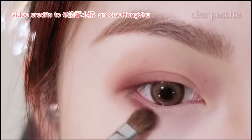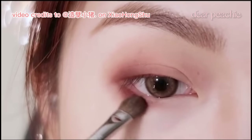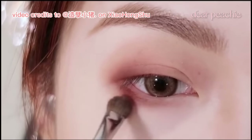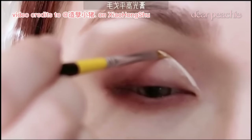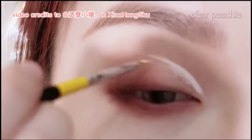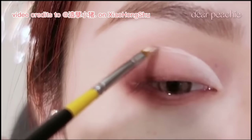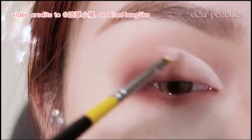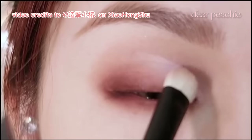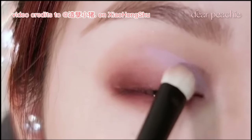Continuing with the same reddish brown shade, Xiao Zhu applies it to the outer half of her lower lash line and blends it forward. Next, she reaches for the cream matte highlighter and traces it along her deep crease, following its natural curve. With light padding motions, she evenly distributes the highlighter on the inner half of her upper lid, then layers a light purple shade over the area where the matte highlighter was applied, resulting in an enchanting and ethereal look.